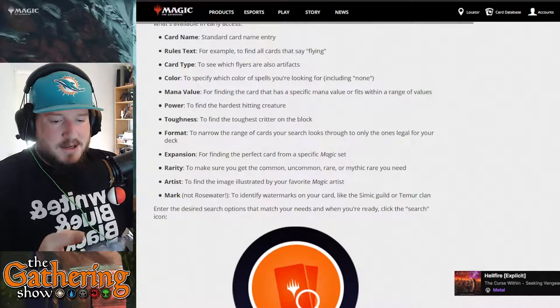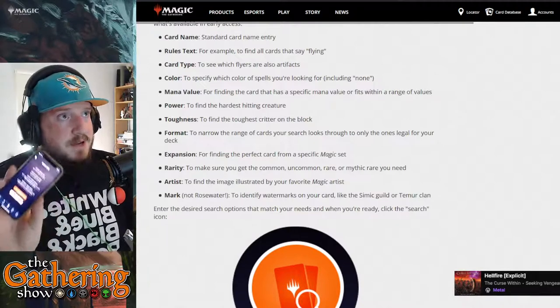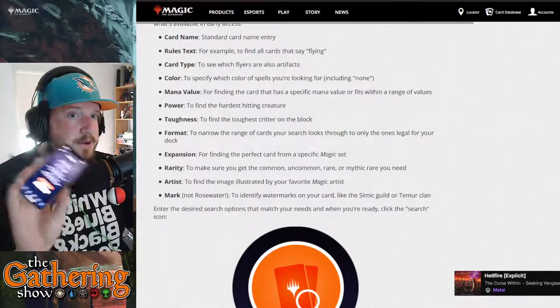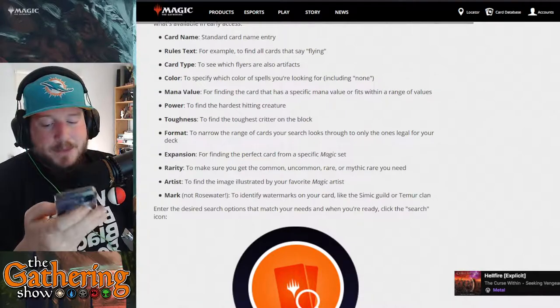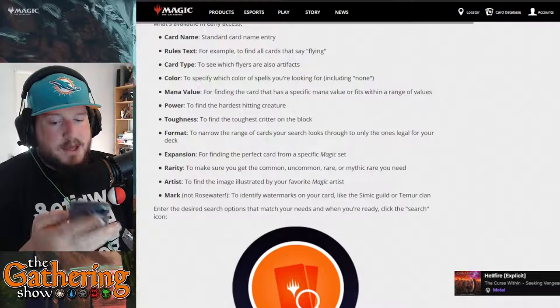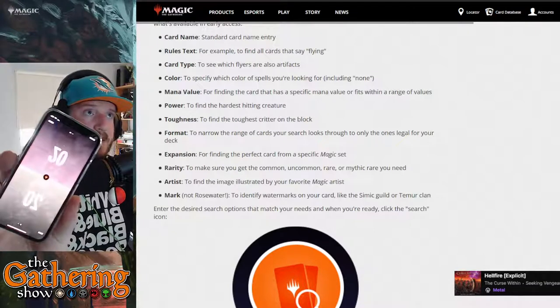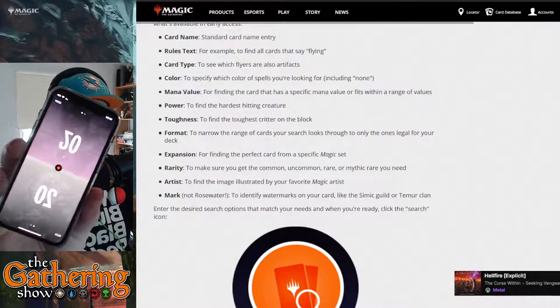The main thing this app is good for is joining and hosting official Magic: The Gathering events, especially if you're going to play in a store, your LGS, or at a GP. It will tell you when your matches are, and you can track life totals — it's not the greatest life counter available, but it's not terrible.